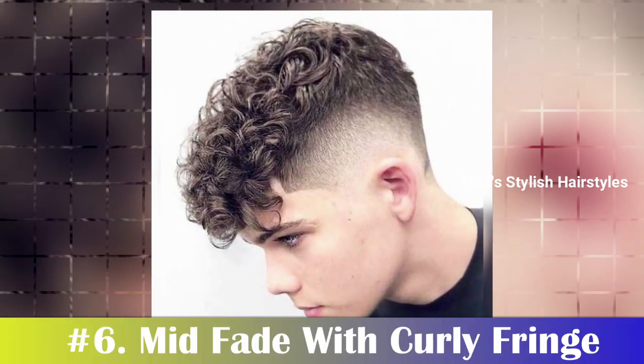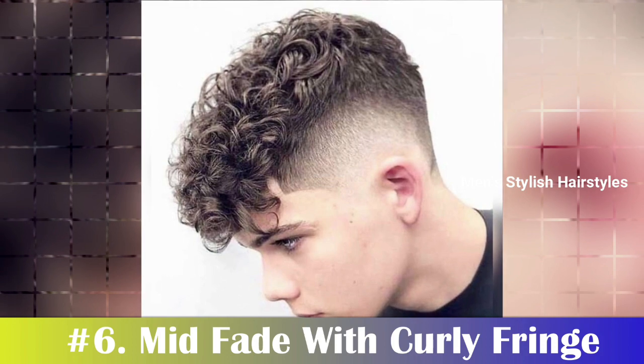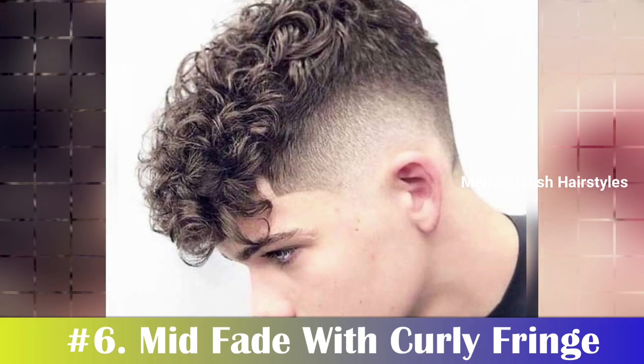Number 6: Mid-Fade with Curly Fringe. The mid-fade with curly fringe is a stylish look for men with heart-shaped faces. This style is great for any occasion and will help you stand out from the crowd.